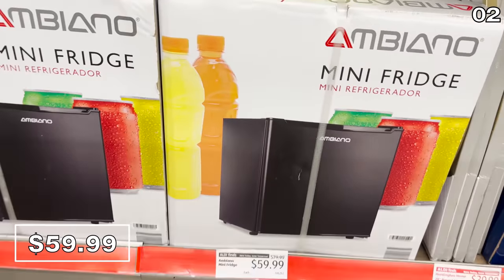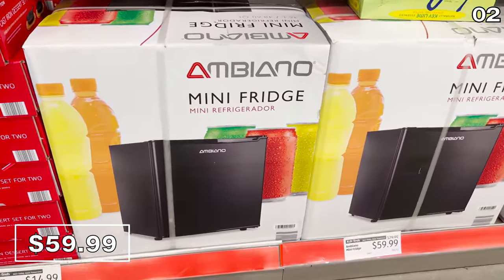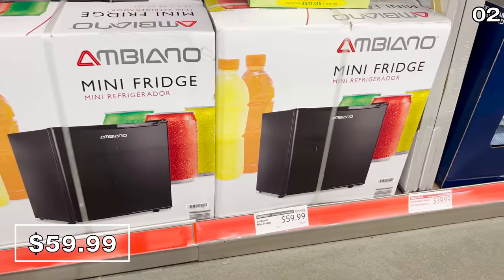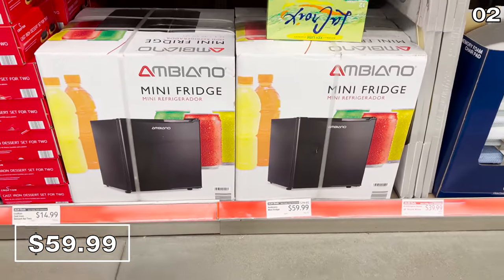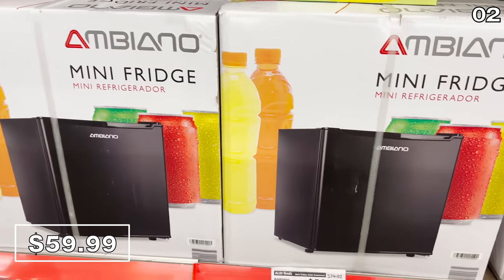I was surprised to see this mini fridge for 60 bucks, and then I noticed it was actually reduced from a starting price of 80. Just as a note, the sale deal you see right here may not be available at every location, so if you have access to more than one Aldi or the ability to call before you go, double check on the mini fridge.